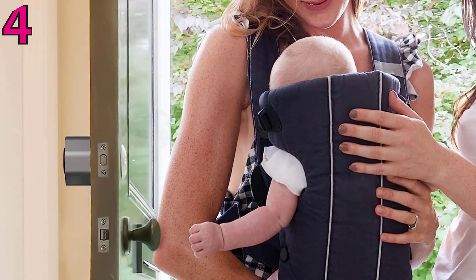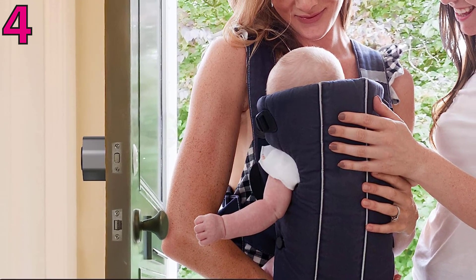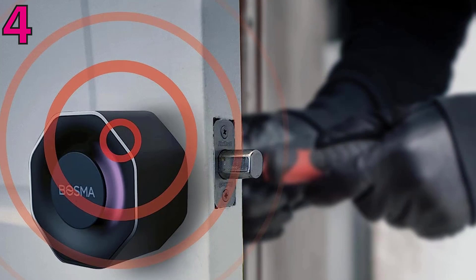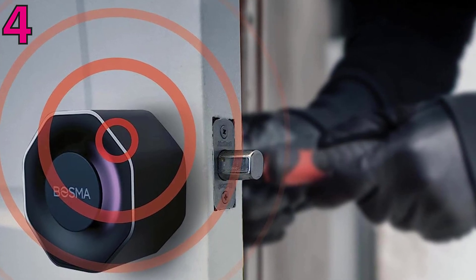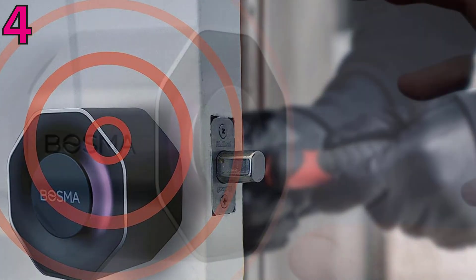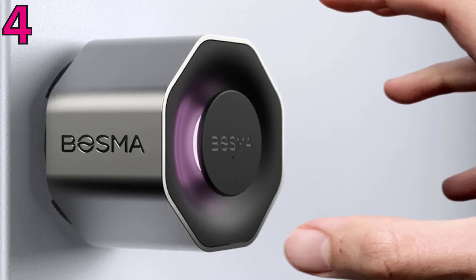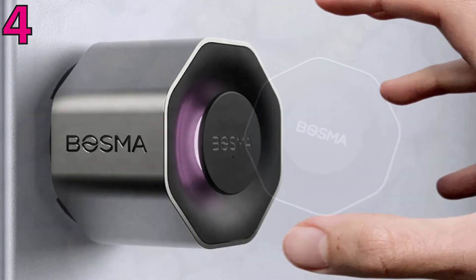Number four: Bosman Aegis Smart Door Lock. You can control the reasonably affordable Bosman Aegis smart lock with your phone or voice. Like the August Wi-Fi lock, it replaces only the interior component of your existing lock — the outside escutcheon and keys remain intact. The lock provided smooth and whisper-quiet operation in testing.